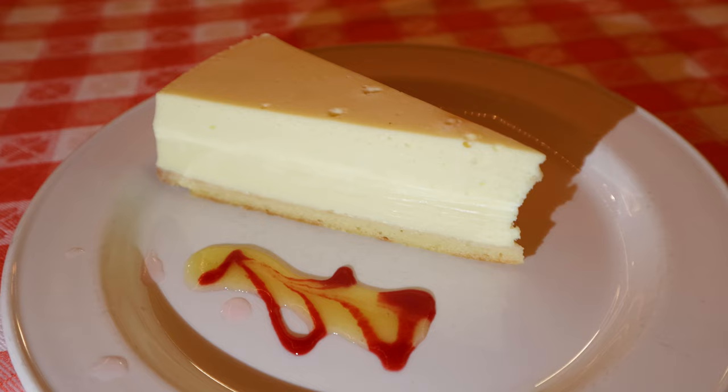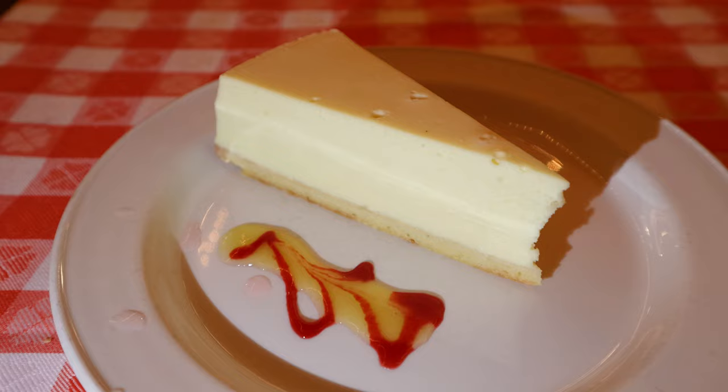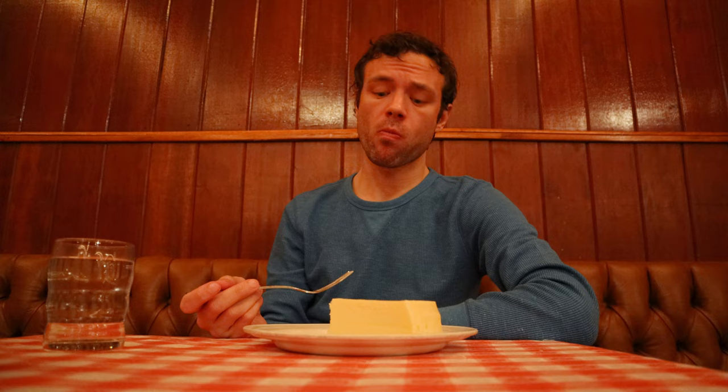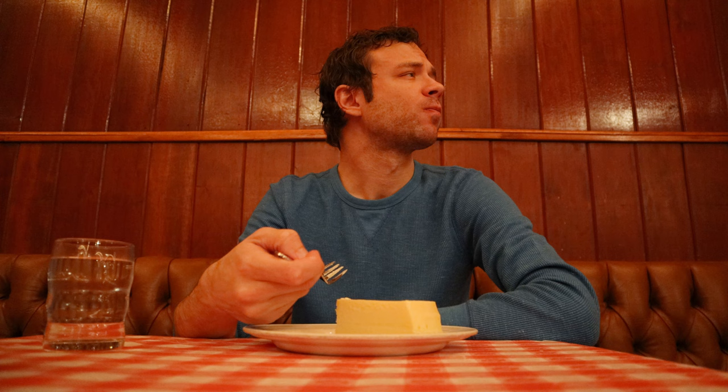The Grand Central Oyster Bar has a moderately sized dessert menu consisting of basic but classic offerings. Being that I was in a classic New York restaurant, I went with the New York Cheesecake. For the most part it was good, but it wasn't anything special. It really needed a fruit sauce or some other component to make it more interesting, but like I said, it wasn't bad — it just needed something more.